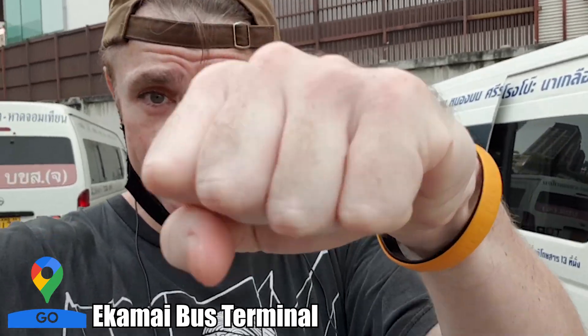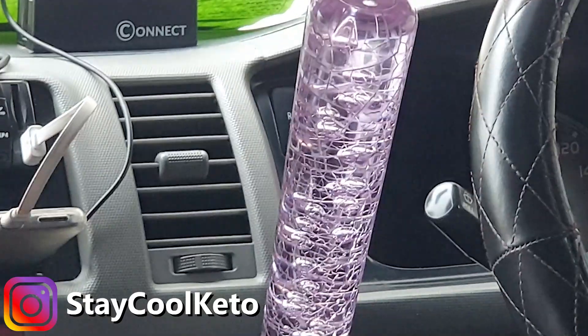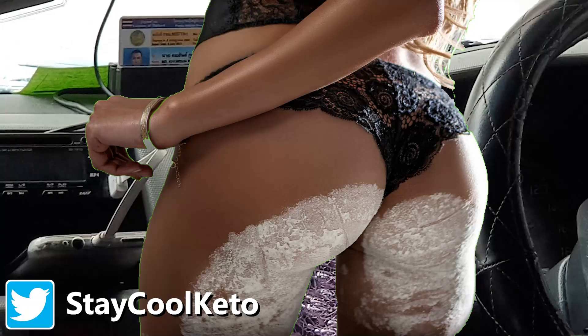Just got to Pattaya now, nice trip, didn't take too long. Check out this van - pretty sure I can tell it's going to Pattaya. Not sure if it's just used for driving, might be used for some extracurricular activities as well, if you know what I'm saying.